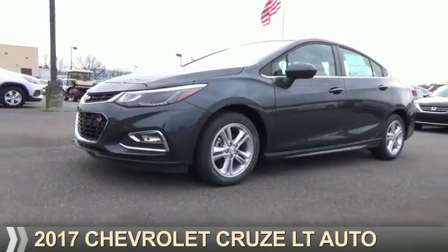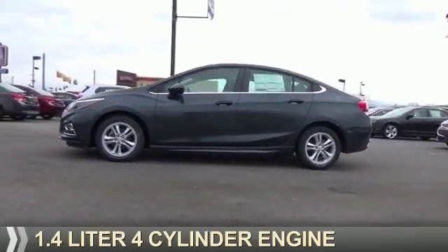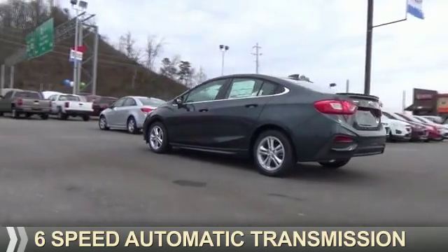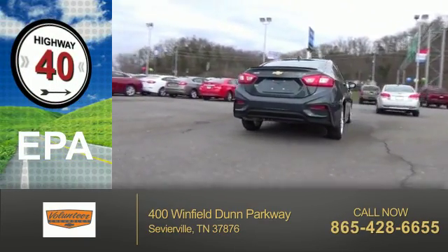Presenting the 2017 Chevrolet Cruze. It's powered by a 1.4 liter 4-cylinder engine and a 6-speed automatic transmission. Great fuel efficiency saves you money by requiring fewer trips to the gas station.